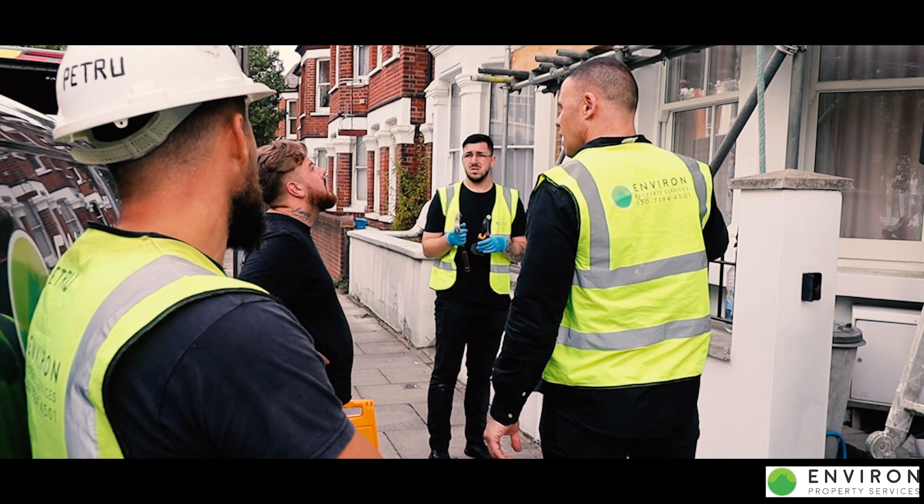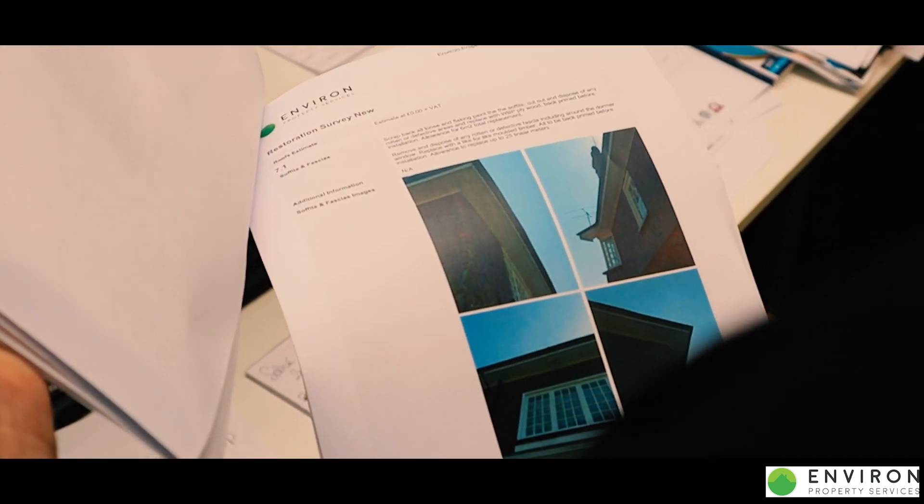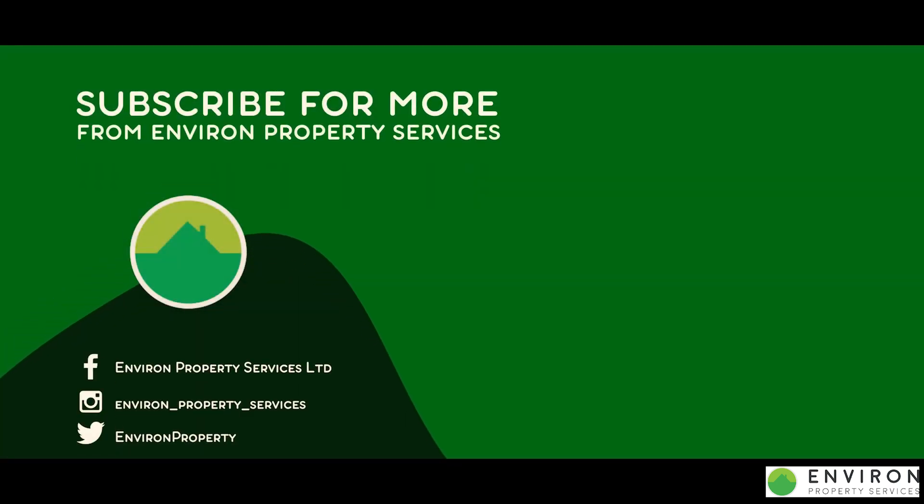On completion of the drone survey, we would then complete a full report outlining all elements of the property and its defects. Each element will be quoted for individually and an itemized report will be produced. So if you would like a complete overall of your property, please get in contact today and call us now.